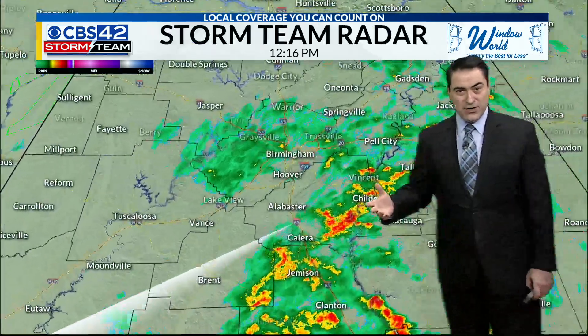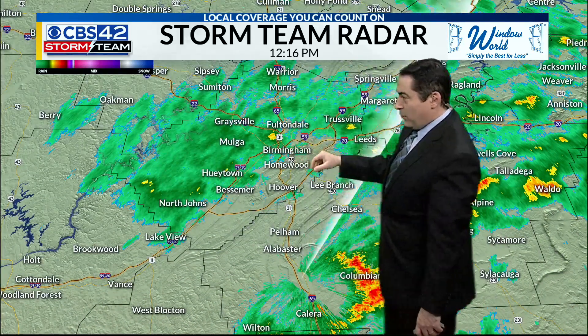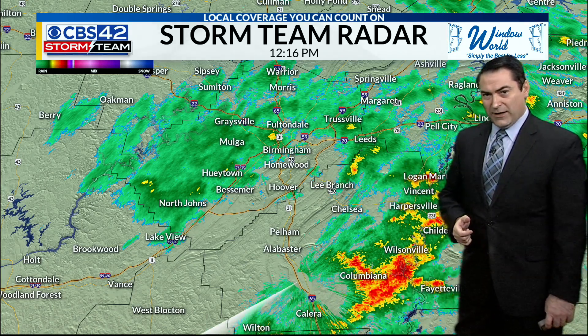Pretty much uniform temperatures, and you can see the light rain from Birmingham back to the Mulga area, back to Graysville, Fultondale, back to Warriors, Morris, Hueytown, Bessemer, back to North Johns. Hoover, Lewis, and light sprinkles back over toward Homewood and Vestavia, as well as in the Mountain Brook area.